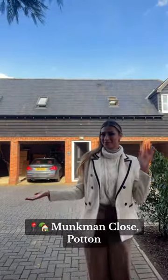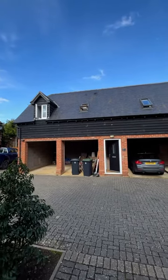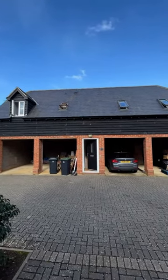Hi everybody, it's Levy here from Kennedy's and I'm really excited today because I'm going to take you around this unique detached coach house that's currently on the market with us.